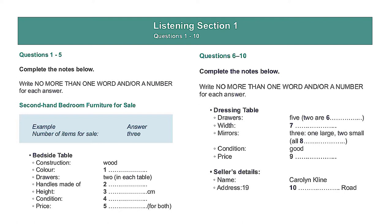That is the end of section one. You now have half a minute to check your answers.